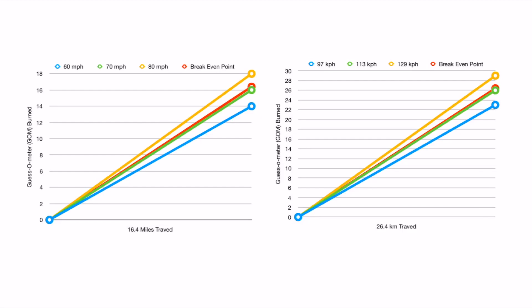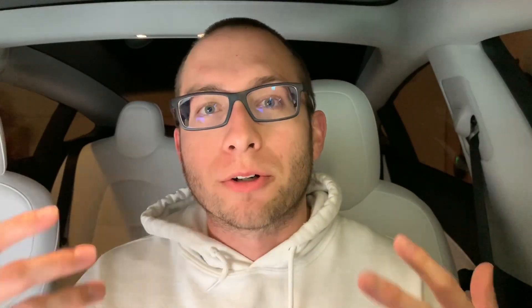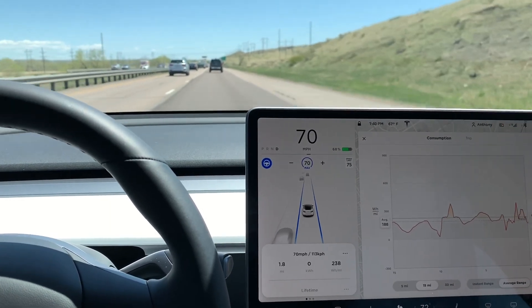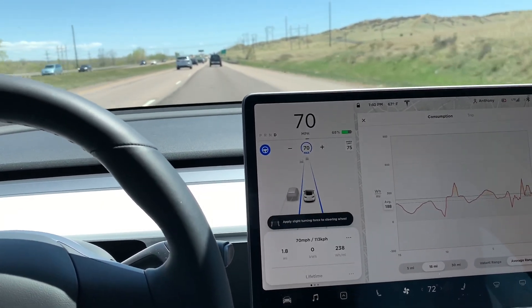What I take from this is that on a mild day — 70 degrees Fahrenheit or 20 degrees Celsius — I feel confident I'll achieve the rated range at a constant speed of 70 miles an hour or 113 kilometers per hour. If your average speed is lower than that in the same conditions, you can expect to do even better than the rated range. I've been really impressed with this car's efficiency in these early spring months, and I'll be very curious whether the same test in the middle of summer produces even better results.